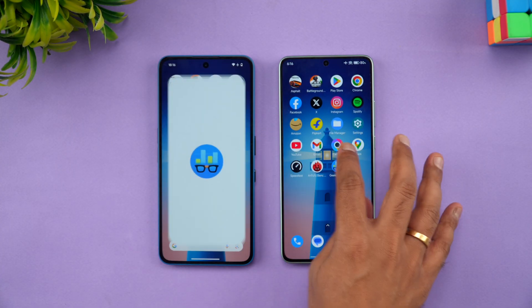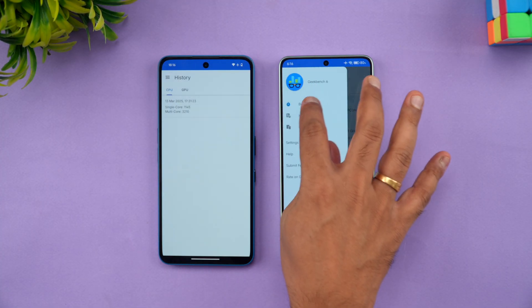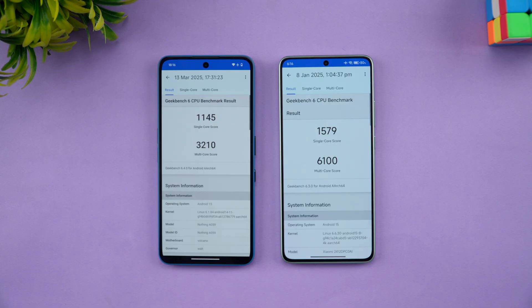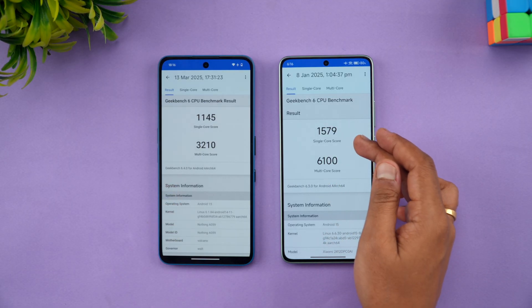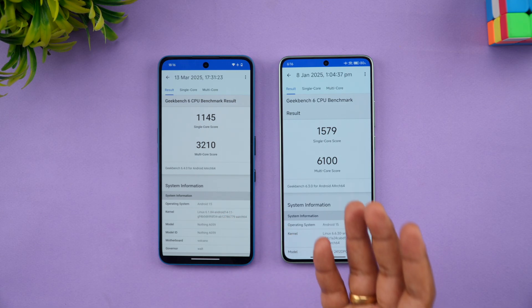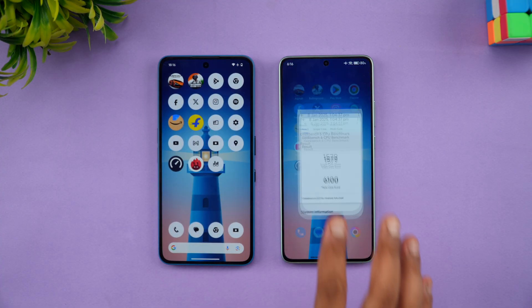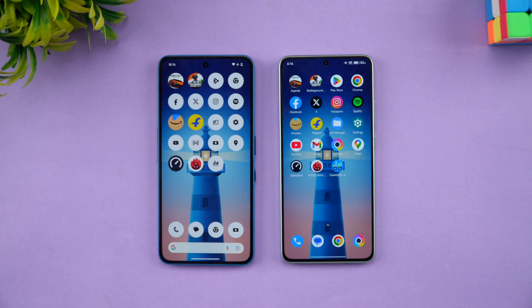Finally, the Geekbench test results. Single-core scores: 1145 on the Nothing Phone 3a versus 1579 on the Poco X7 Pro. Multi-core scores: 3210 versus 6100 — a massive difference, almost double the score. This clearly shows that if you want performance, the Poco X7 Pro is the superior device of these two.